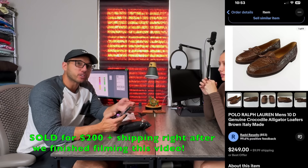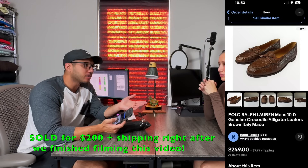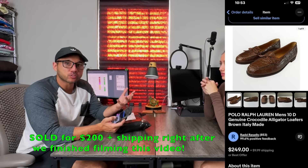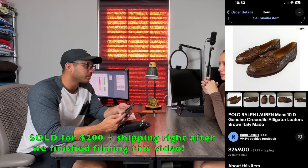Me and Natalie just posted the Crocodile Polo Ralph Lauren shoes this morning — they didn't sell. We have them listed for $250 and they sent an offer for $140. I'm not going to accept that — I want it closer to $200 if not at $200, so I'm just going to counter with that.